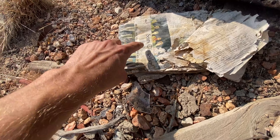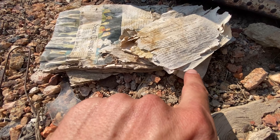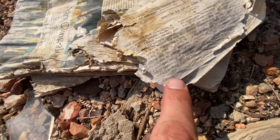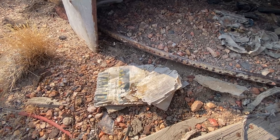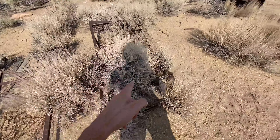We found this — looks like some kind of Sears catalog, but it says December 1967. That's been sitting there. Crazy. Looks like we got some old bed springs or cots here.